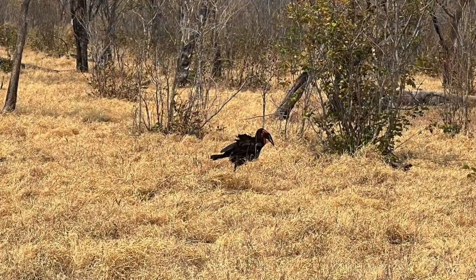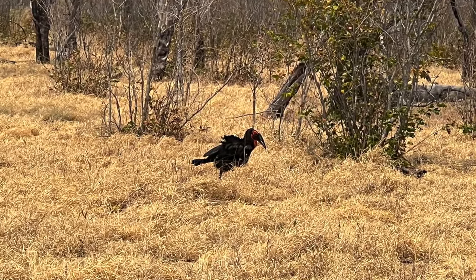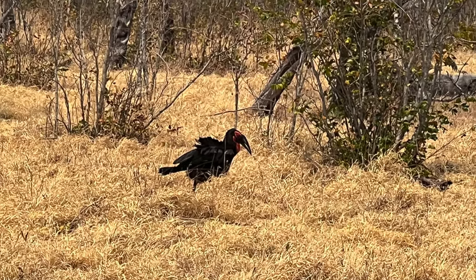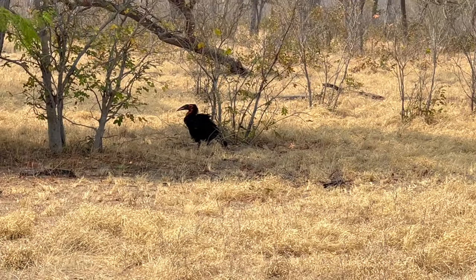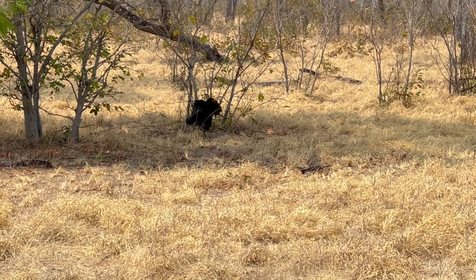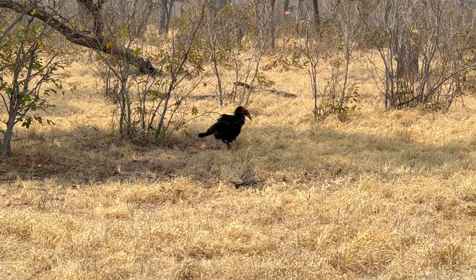Speaking of hornbills, we also saw this southern ground hornbill, which looked like a turkey. He was foraging the ground looking for snakes. They are very rare. How does it look like a turkey? They are looking for snakes — they eat snakes. Really?